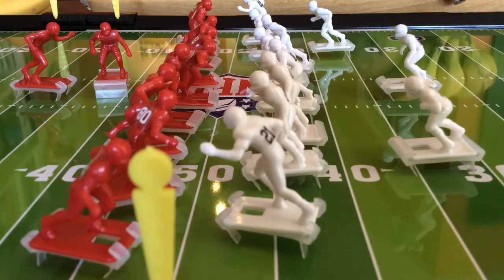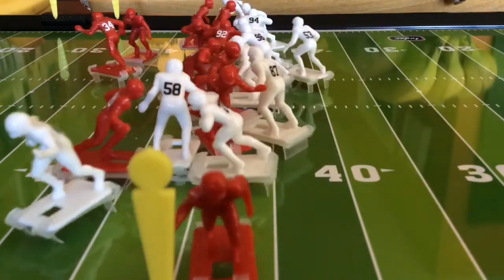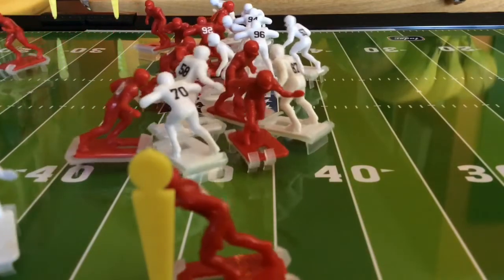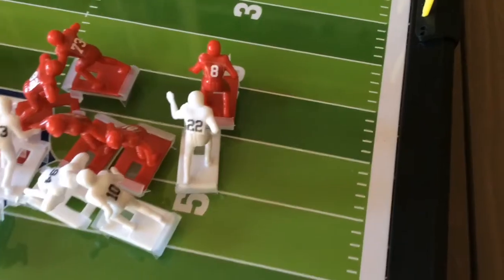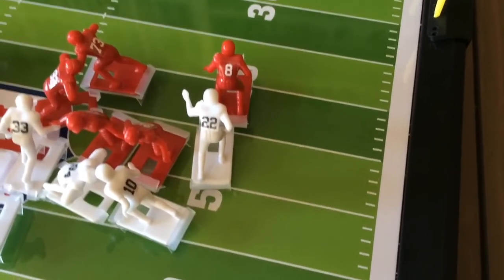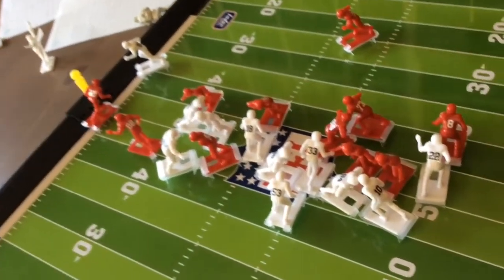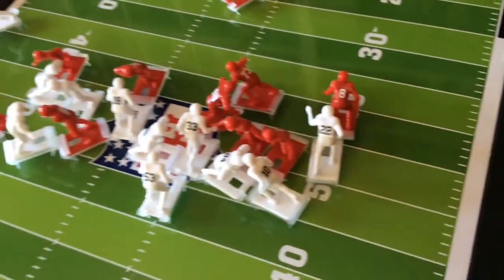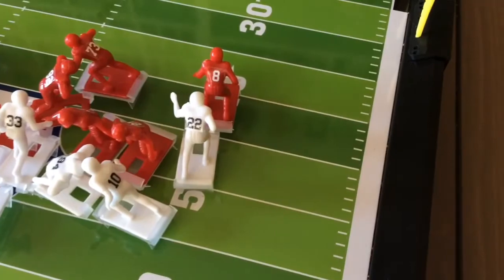Here's second down and two. Moon is sacked by number 22, Jesse Bates on the play. It's a great effort by the defense. You can see all this coverage happening and he just gets in there and makes a tackle.